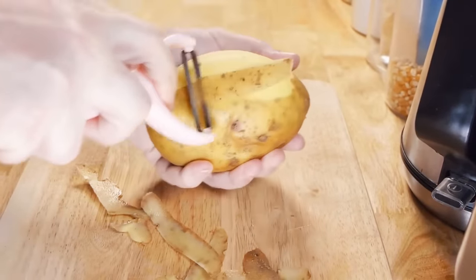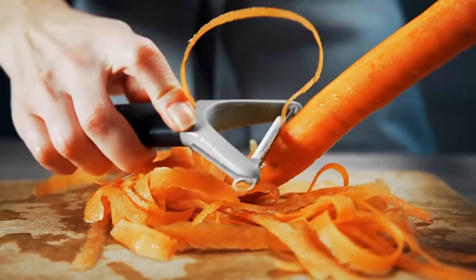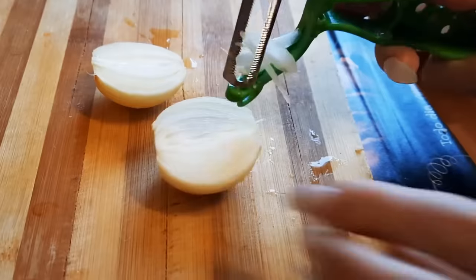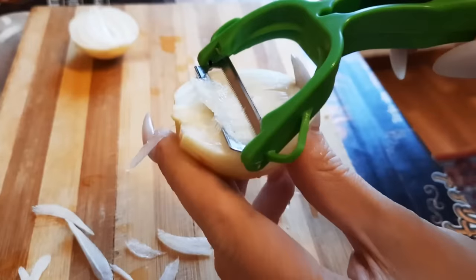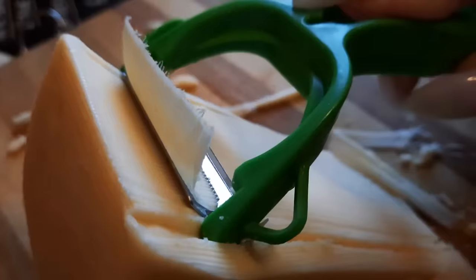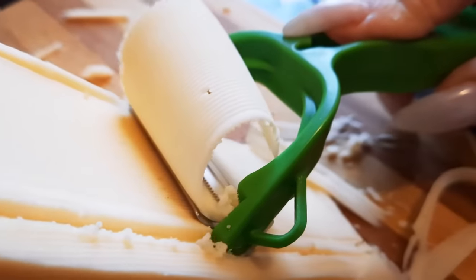A vegetable peeler isn't just for potatoes or carrots. You can use it to shave off thin slices of onion — it just saved you time, stress, and a whole bunch of tears. It's also good for cutting perfect thin slices of cheese. Everything is better with cheese.